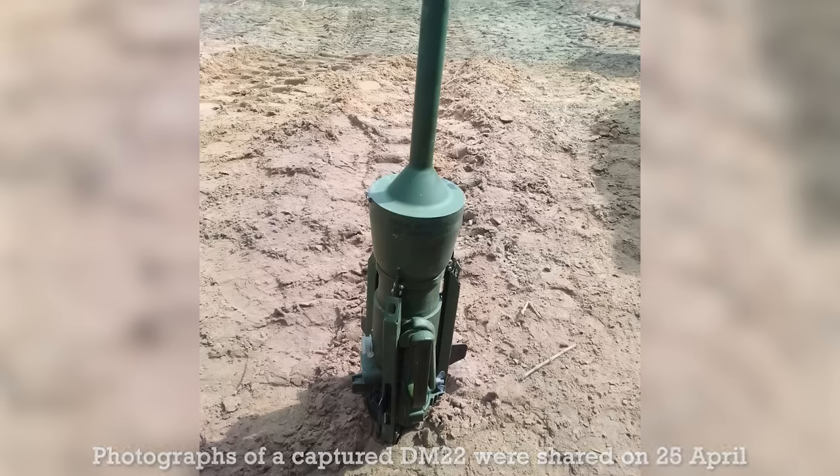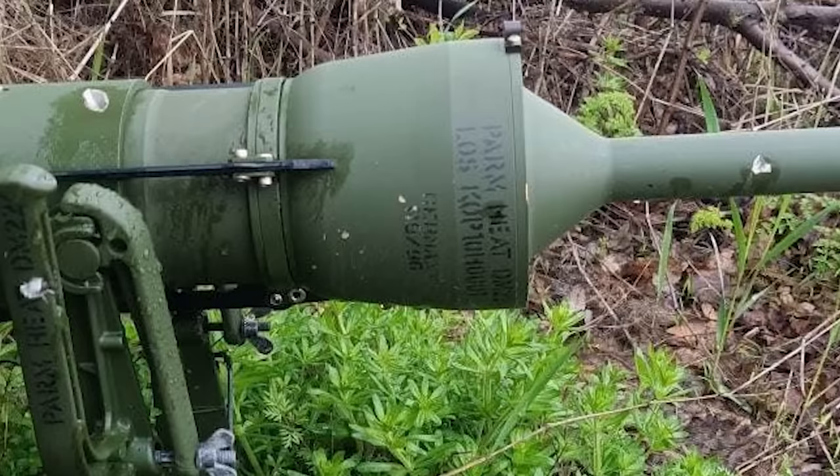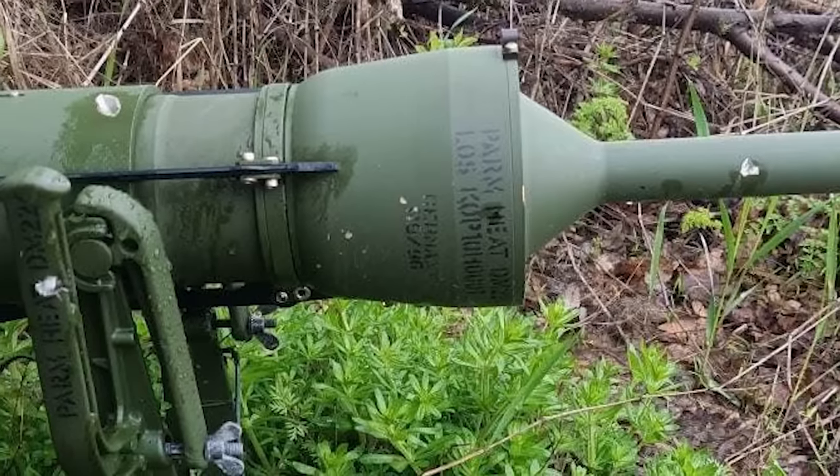Both mines are still in German service, but only DM-22s have been sighted on the ground in Ukraine so far. The first examples were photographed around the 25th of April, and one example was said to have been captured by Russian forces in the Izum region.